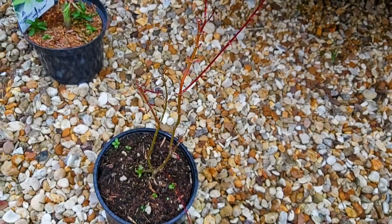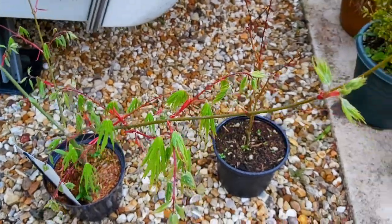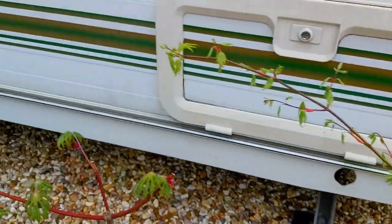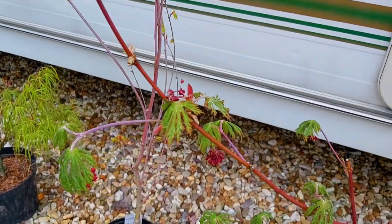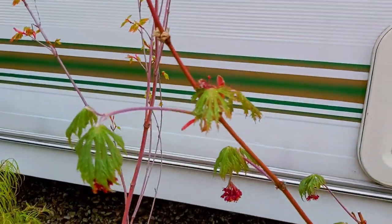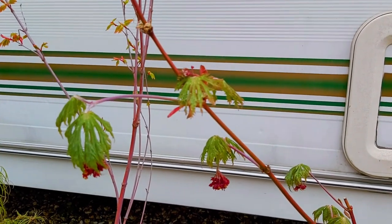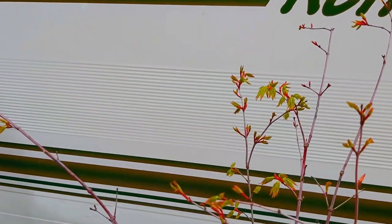I believe when this leaves out this will be Anirene. This is Ki-hachi Journal. This is Maiko Jaku, also named as Aconitifolium. This is another one just leafing out now — this is Summer Gold.